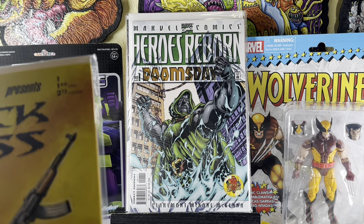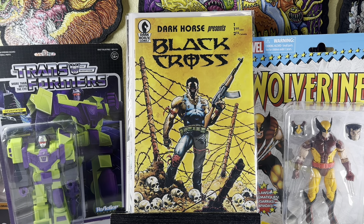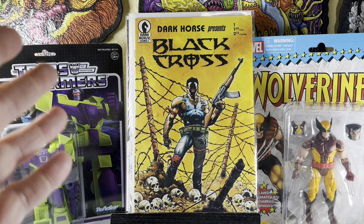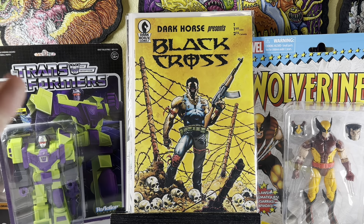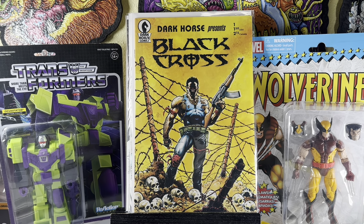This is actually pretty awesome — I can't believe I found this in the dollar bin. It's not worth a ton of money, but it's a pretty historical book. Dark Horse Presents number one, Black Cross. This came out in 1986. I could be wrong, but I think this might be the first actual Dark Horse Comics comic. It's definitely the first issue of Dark Horse Presents. Happy to grab that, especially in really nice condition.